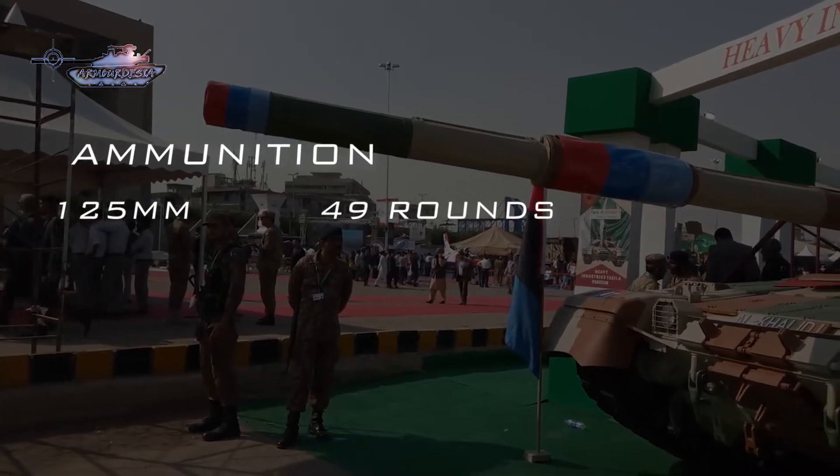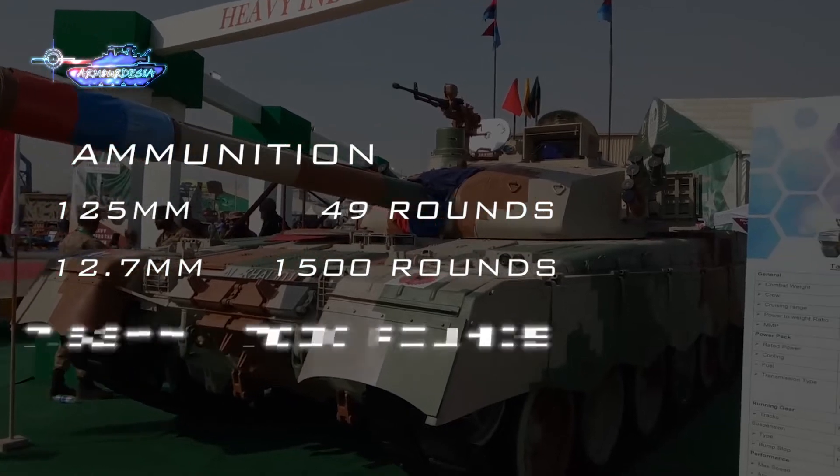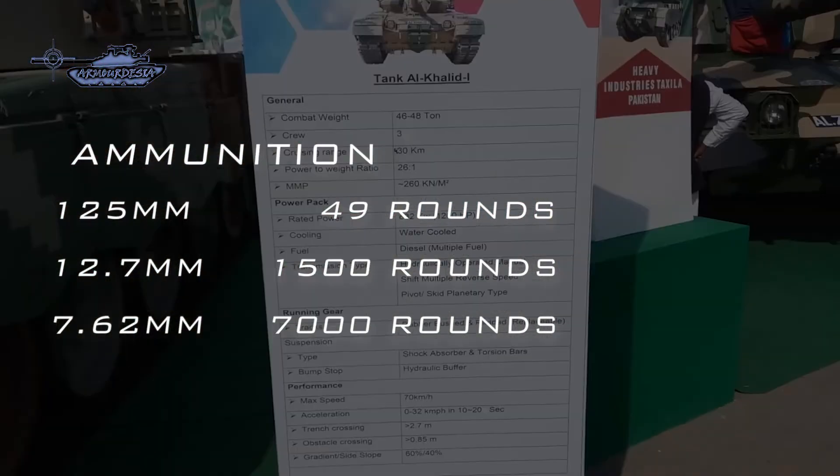Furthermore, the ammo capacity for the 12.7mm machine gun is increased from 500 to 1,500 rounds, and coaxial machine gun storage is also increased to 7,000 rounds.